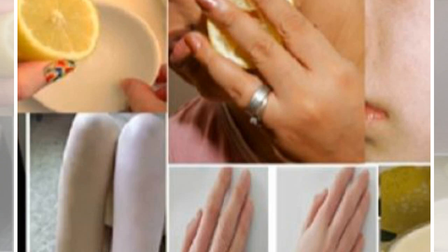29. Relief problems with breathing. 30. You can cleanse the kitchen table surface with lemon. 31. Boosts mental health. 32. Removes mold from clothes. 33. Purifies the blood.